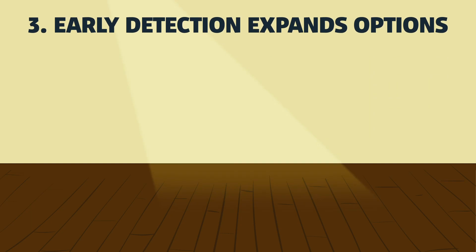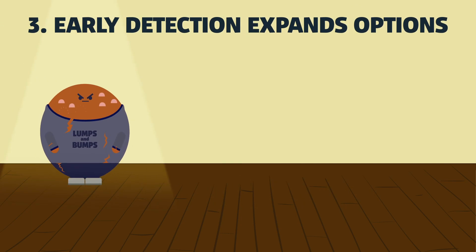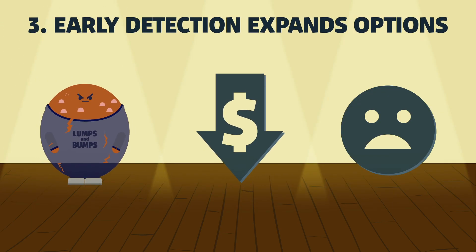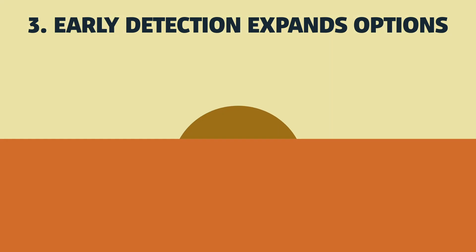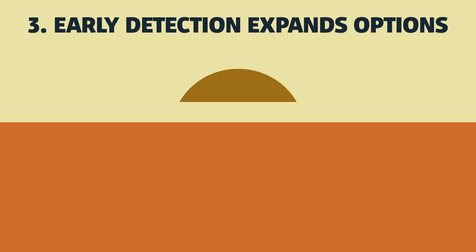When a dangerous lump or bump is detected early, the treatment options could be less expensive, less painful, and have a higher likelihood of a positive outcome. In fact, most could be cured with surgery alone if found when small.